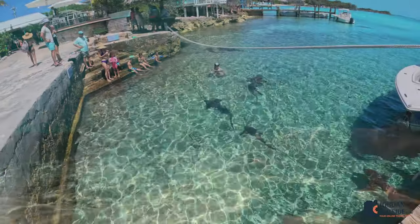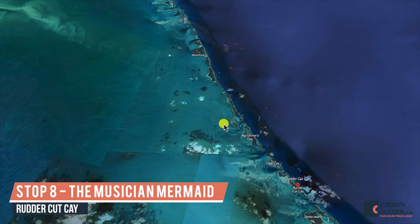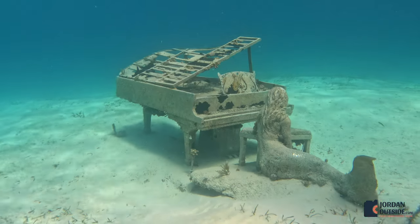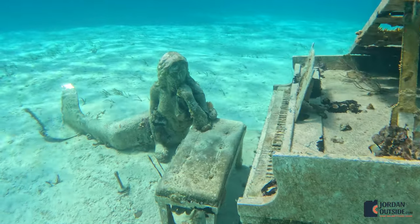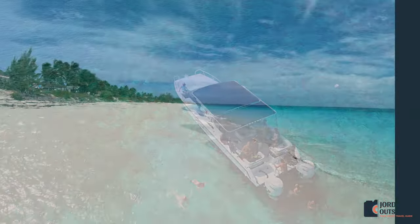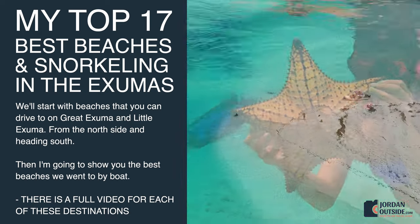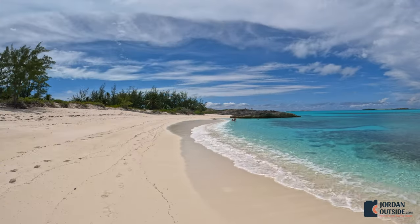After eating and swimming with nurse sharks, we headed down to the Musician Mermaid to do some snorkeling at Ruddercut Key. That wraps up my top 17 best beaches and snorkeling spots in the Exumas in the Bahamas. Whether you go by car, rent a boat, or do an excursion, I hope this video helps you choose which destinations to visit on your next trip to the Exumas.